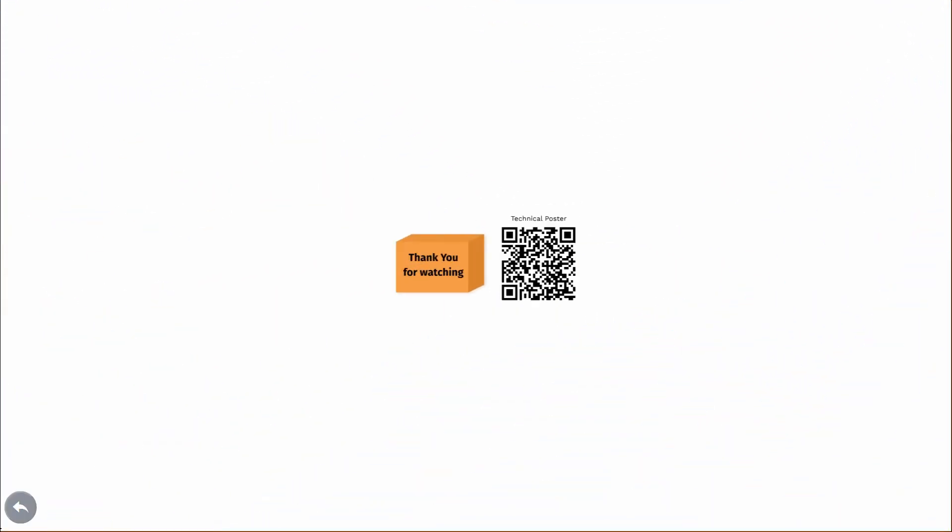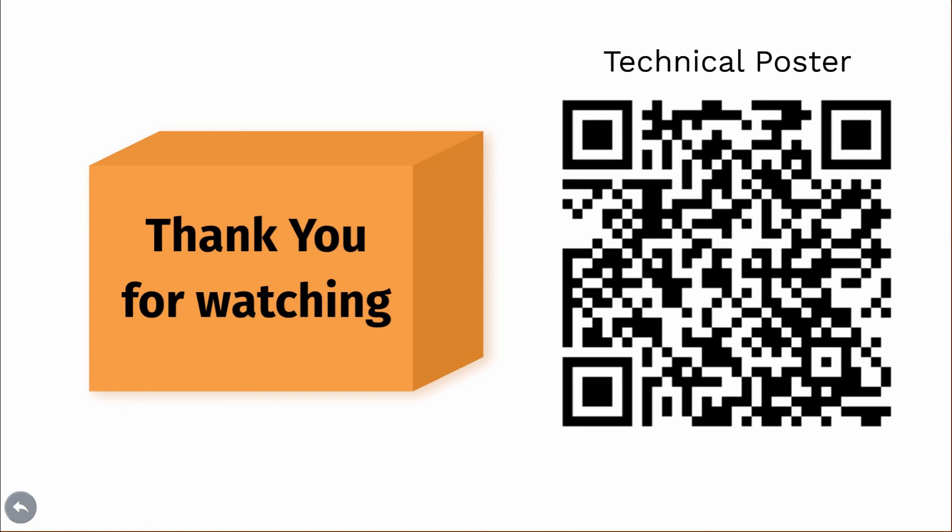Well, thanks for listening, and if you'd like to know more about our project, use the QR code to look at our technical poster.